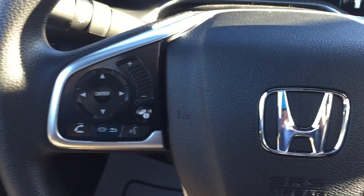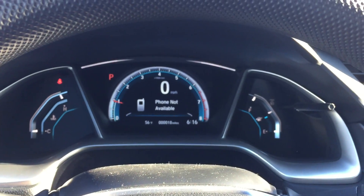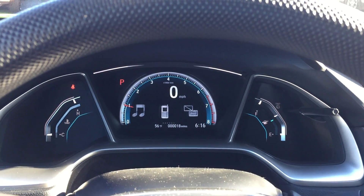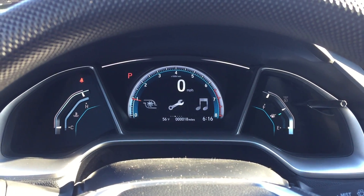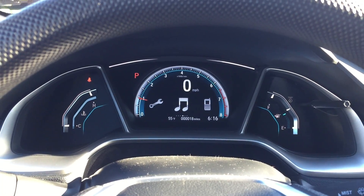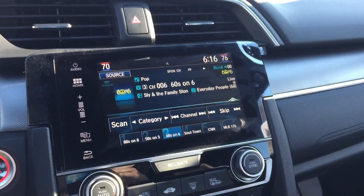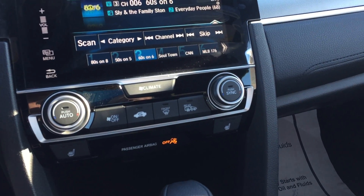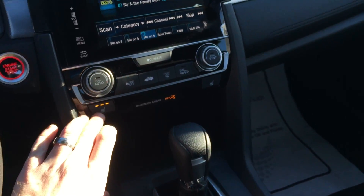You've got your information display here on the dash as well, so you can have the dash on whatever screen you'd like — whether it be phone information, trip information, turbo, service info, or radio. This one does have XM radio. Dual climate control, so driver and passenger can be at two different temperatures, and heated seats.